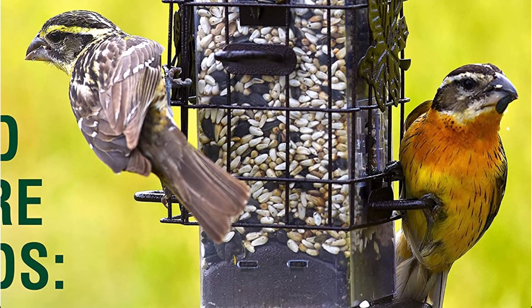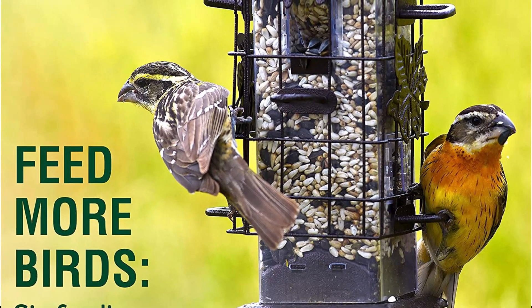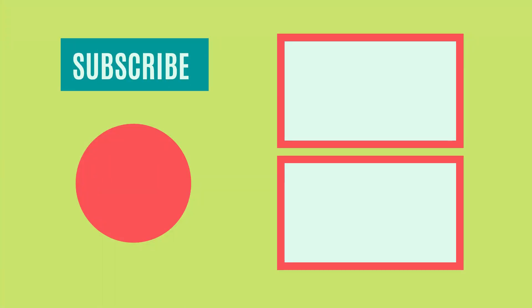So that sums up today's video. We hope you enjoyed it, and if you did, please leave a like on the video. If you're new here, hit that subscribe button. Until the next video, have a great day!